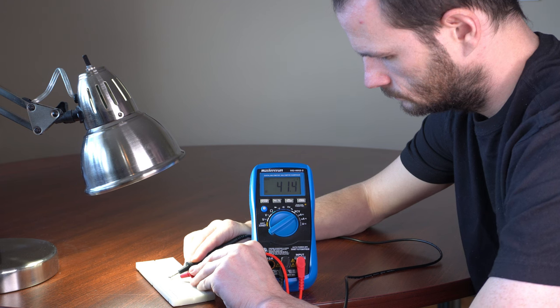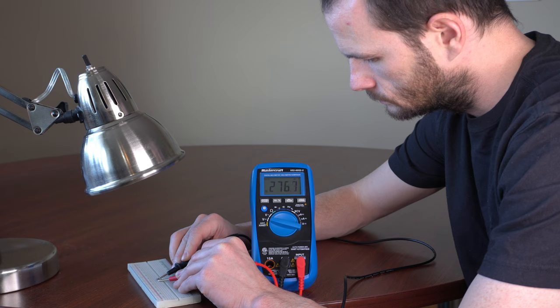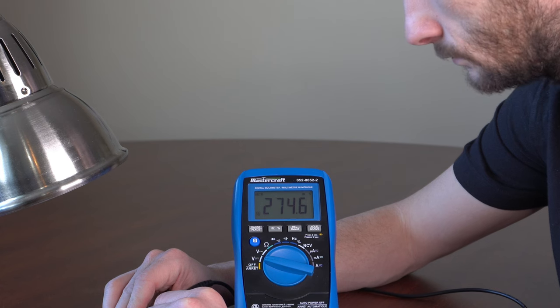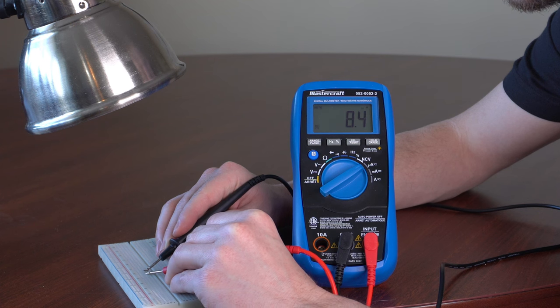Then I measured its short-circuit current, and the multimeter showed a value of 41 microamps. Then I turned the lamp off and repeated the measurements. With the lamp off, the multimeter showed a value of 274 millivolts for the open-circuit voltage, and a value of 8 microamps for the short-circuit current.